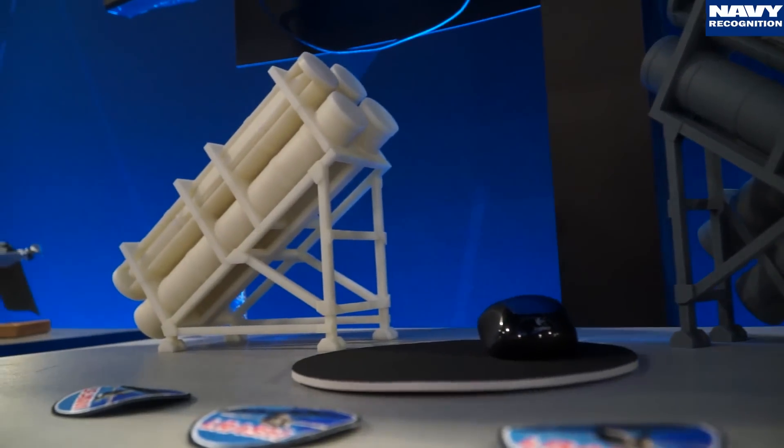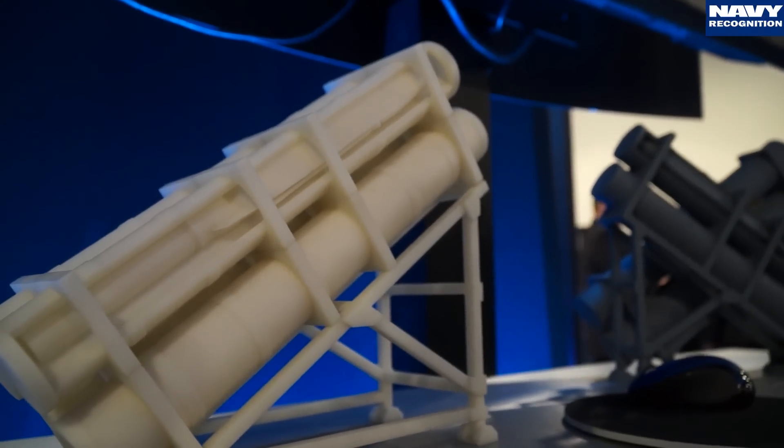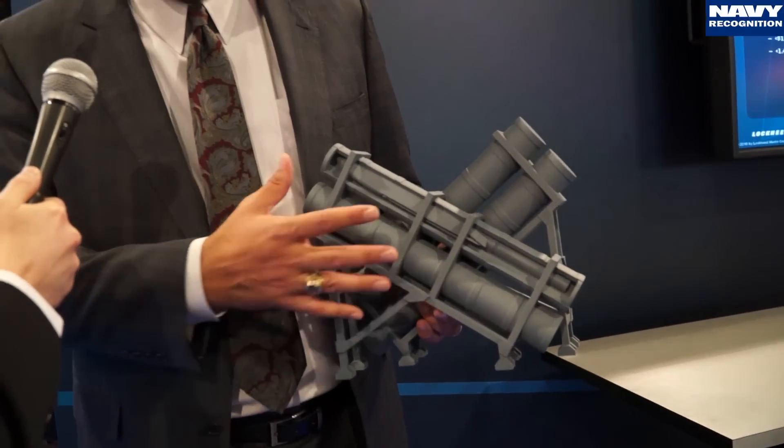I have a 3D-printed model of RASM in a launch configuration. This configuration was specifically designed to work off of all Navy surface ships to support distributed lethality. It fits in the same space, weight, and power as Harpoon does, so a lot of ships in the Navy that don't have Mark 41 would enable Admiral Rodin and the surface fleet to distribute this weapon across multiple different platforms.